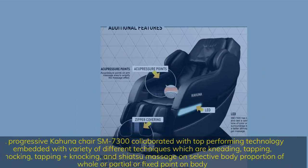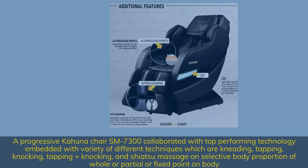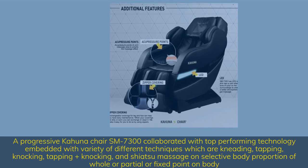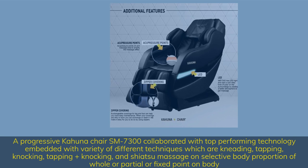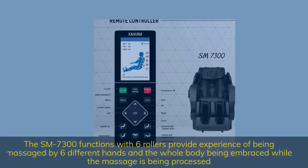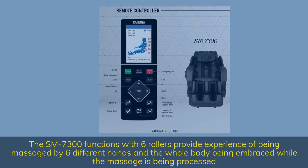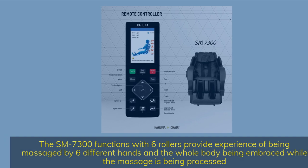The progressive Kahuna chair SM7300 collaborated with top-performing technology embedded with a variety of different techniques: kneading, tapping, knocking, tapping plus knocking, and shiatsu massage on selective body proportions — whole, partial or fixed point on the body. The SM7300 functions with 6 rollers, providing the experience of being massaged by 6 different hands with the whole body being embraced while the massage is being processed.